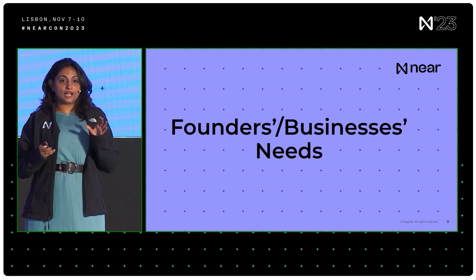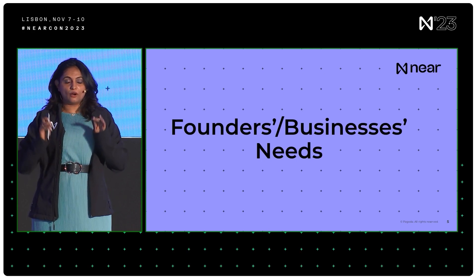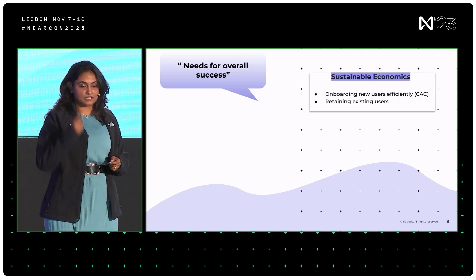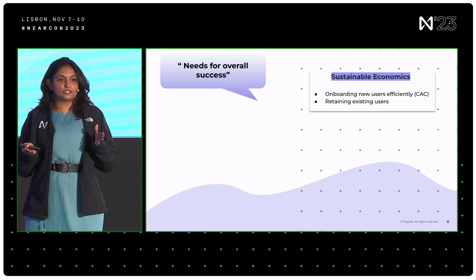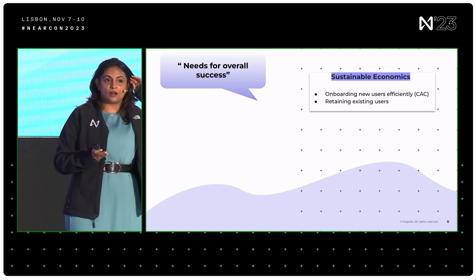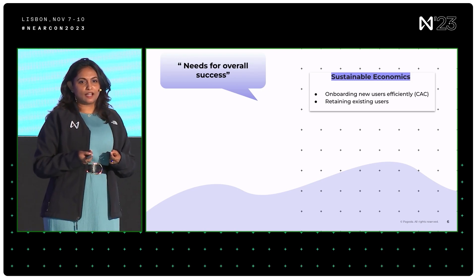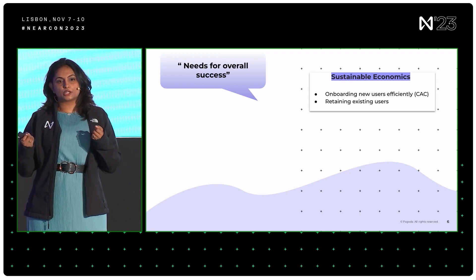There are some needs we've collected by talking to a handful of founders, and we've derived high-level categories and themes. Starting with business-level needs: the first is sustainable economics — keeping the lights on. Without this, founders really can't do anything with their business or products. They need to cut costs and effectively onboard users with minimum cost. And second, once you onboard them, how do you retain them? That's a large portion of their challenge as a founder.